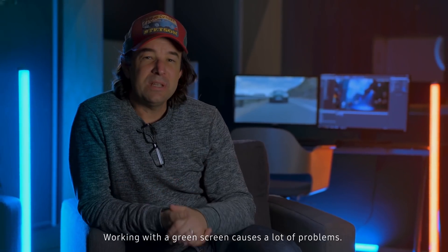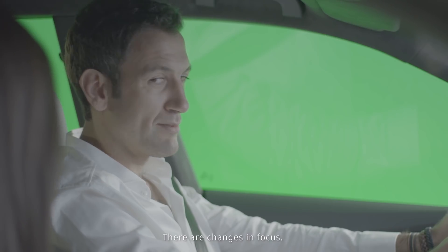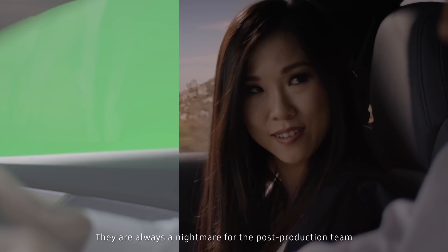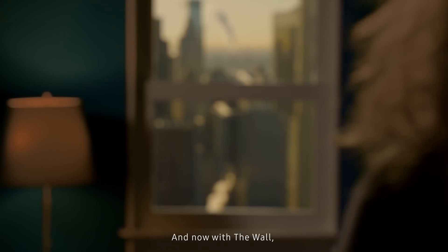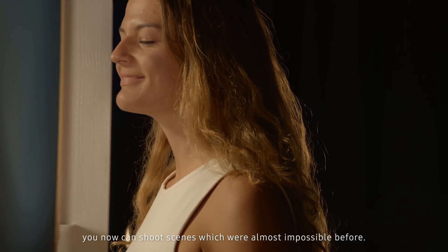Working with a green screen causes a lot of problems. There are changes in focus, transparent objects, or smaller details like hair — they are always a nightmare for the post-production team. And sometimes you just say, okay, we don't do it because it's too difficult. And now with the wall, it's so much easier. You can now shoot scenes which were almost impossible before.